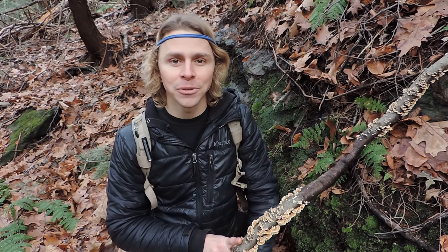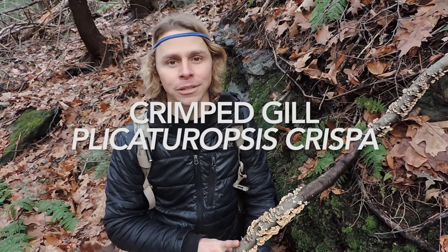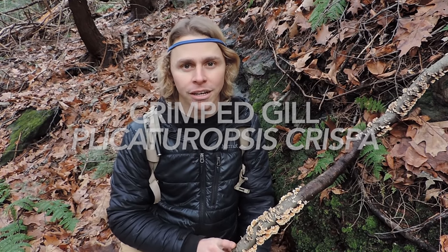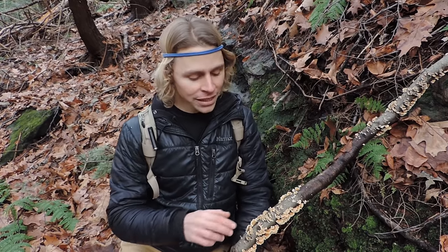Here's an interesting one I want to point out because it kind of resembles two that we already discussed. This one kind of looks like the splitgill, Schizophyllum commune, and it kind of looks like Stereum complicatum, the crowded parchment that we already talked about earlier. But this one is neither of those — this one is the crimped gill, or Plicaturopsis crispa. This one is in the amylocorticioid order, which represents crust fungi.